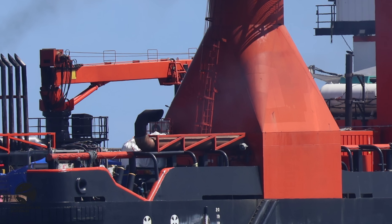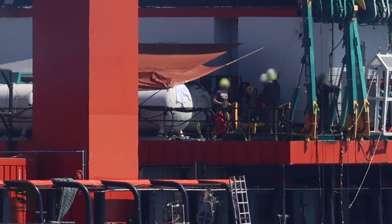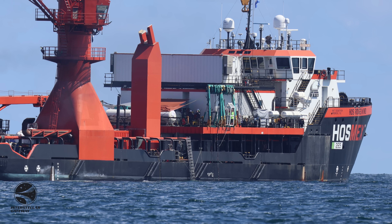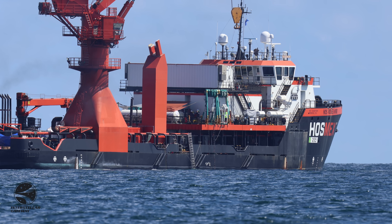Nearby, there are also two large white bags present. We assume they contain debris from the booster. One of our favourite details is the visible Occupy Mars shirt that one of the crew members is clearly seen wearing. If you had any doubts that this operation was related to SpaceX, that should clear that up.